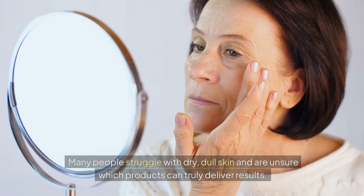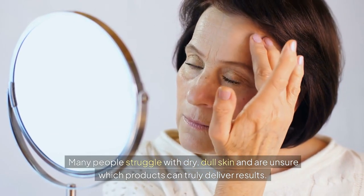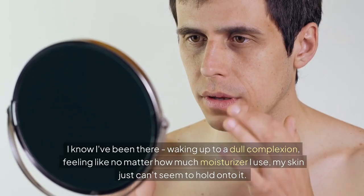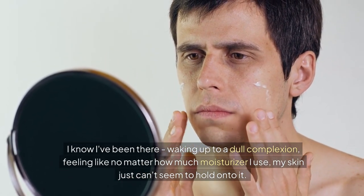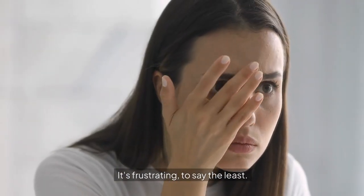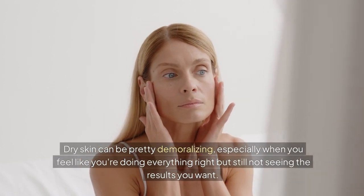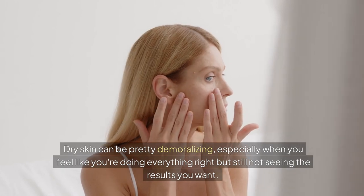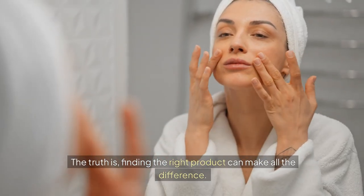Many people struggle with dry, dull skin and are unsure which products can truly deliver results. I know I've been there, waking up to a dull complexion, feeling like no matter how much moisturizer I use, my skin just can't seem to hold on to it. It's frustrating, to say the least. Dry skin can be pretty demoralizing, especially when you feel like you're doing everything right but still not seeing the results you want. The truth is, finding the right product can make all the difference.